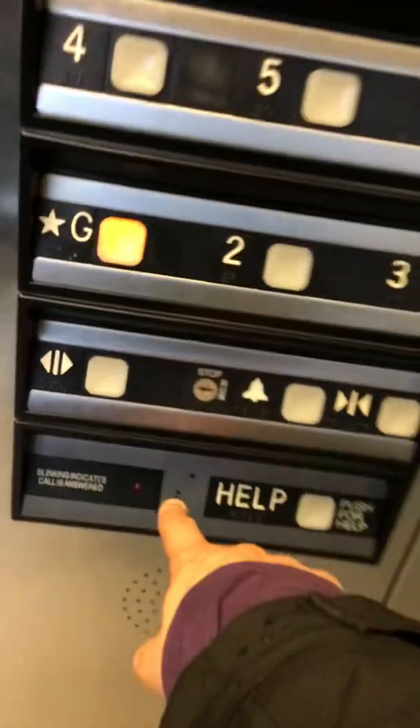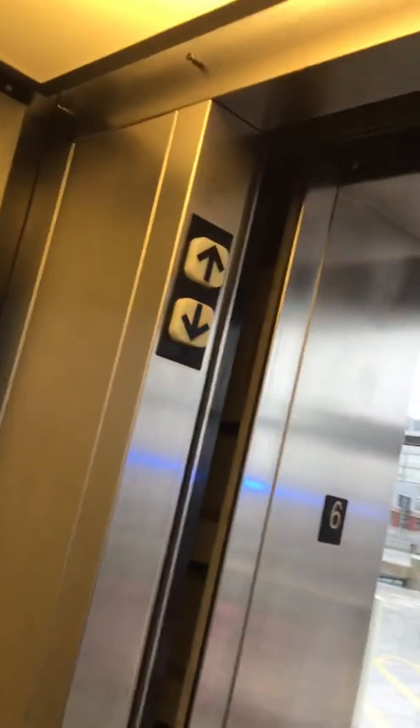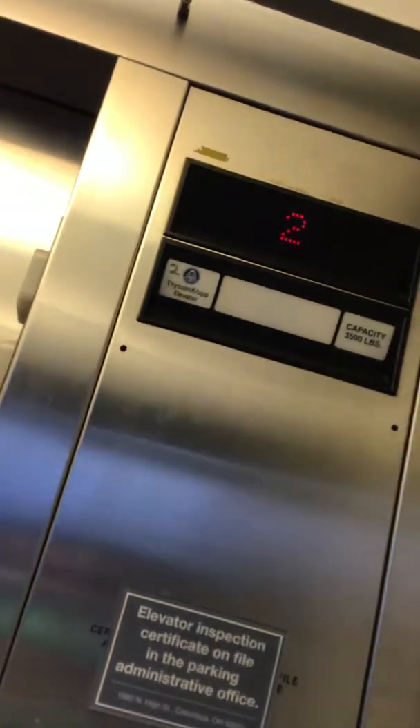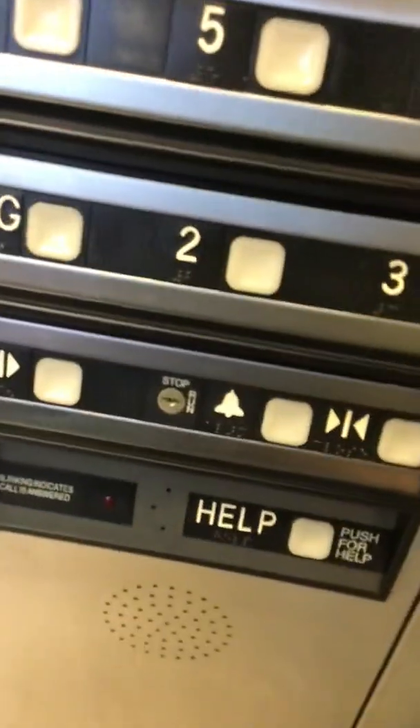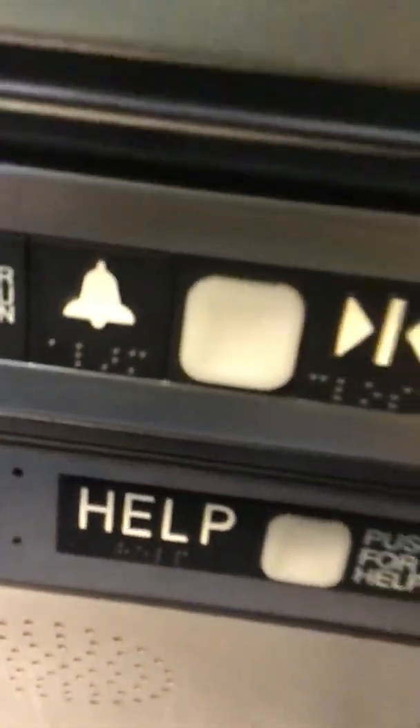Oh, look at how part of the phone is missing. Yeah, it's a loose panel. It's a very loose thing to fix it. Very loud, but the alarm bell lights up.